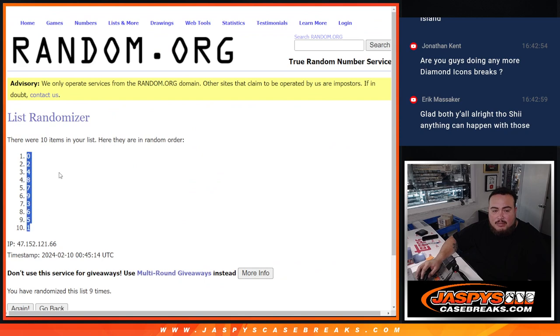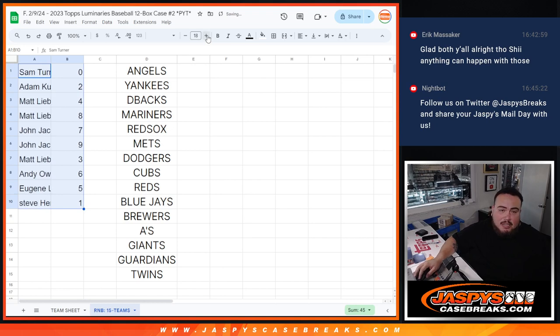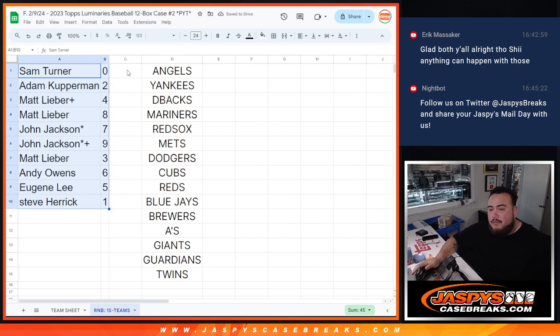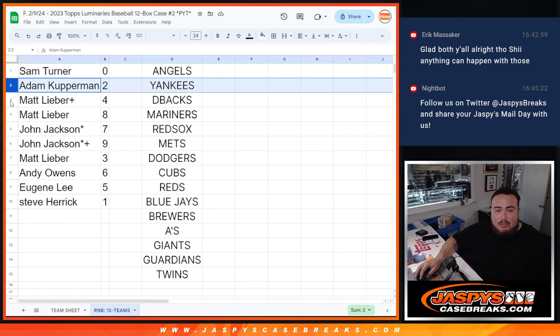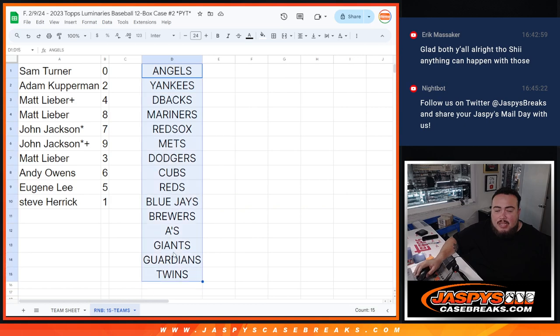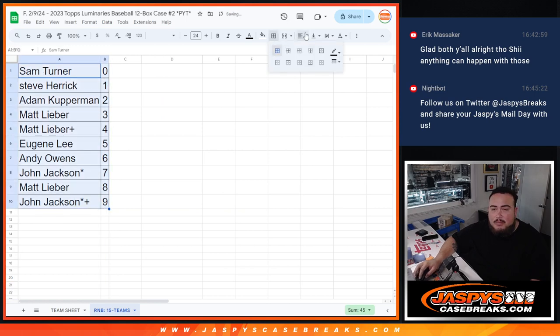0 at the top, down to 1. So Sam, if there are any redemptions for any of these 15 teams pulled here in this break, you'll automatically get that no matter what. Of course, you're also going to get anything numbered 10. Obviously everything's at 15, so everybody basically has at least one chance. Spots 1 through 5 get an extra one since it goes up to 15. Adam, you got 2. Matt with 4 and 8. John with 7 as well as 9. Matt with 3. Andy with 6. Eugene with 5. And then Steve — any live 1-of-1s go to you. Now these are the teams that are part of the RNB, leaving them there for sorting team purposes and for you guys too, just in case you forgot what teams are part of the RNB.